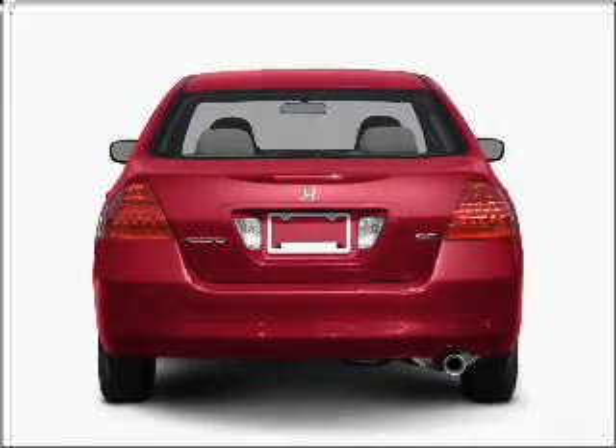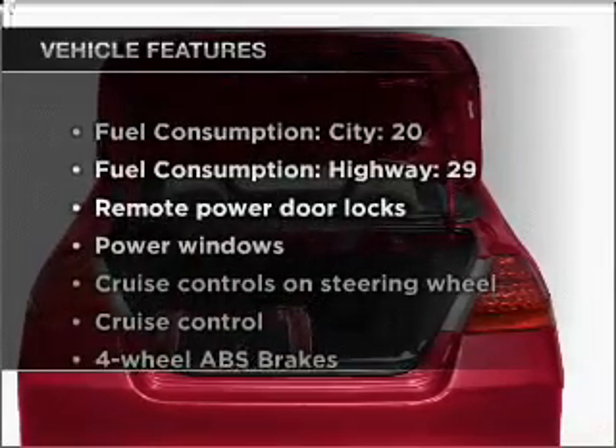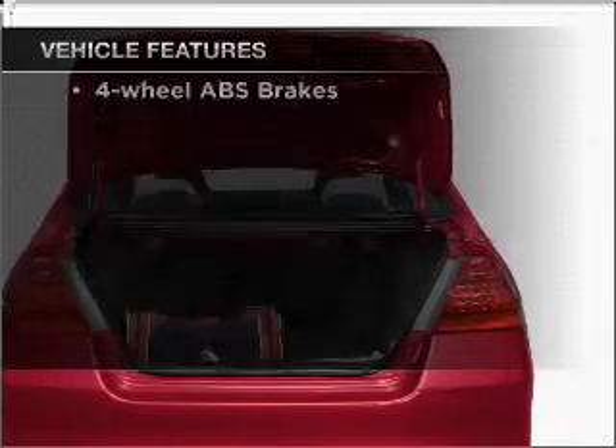Let the outside in with a built-in sunroof. And with these notable features, you won't want to miss out on the opportunity to own this amazing ride.